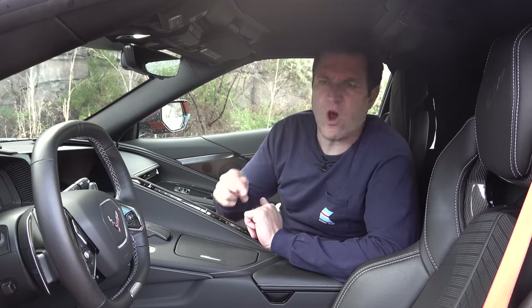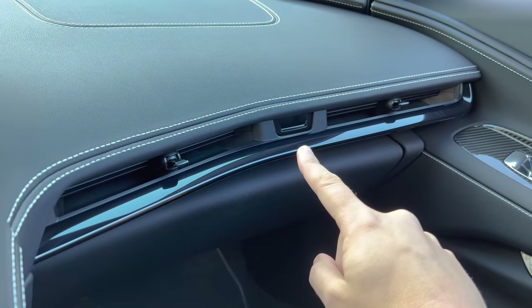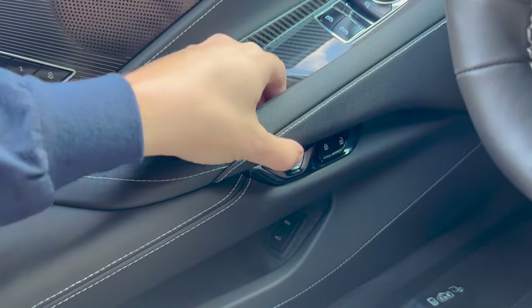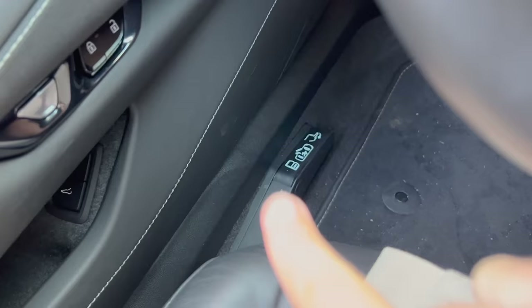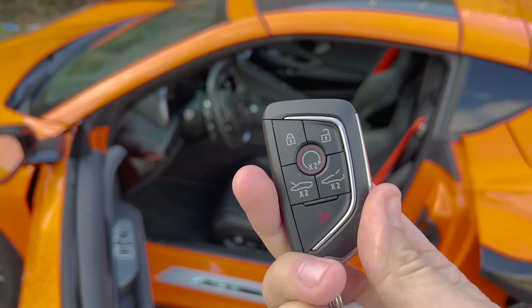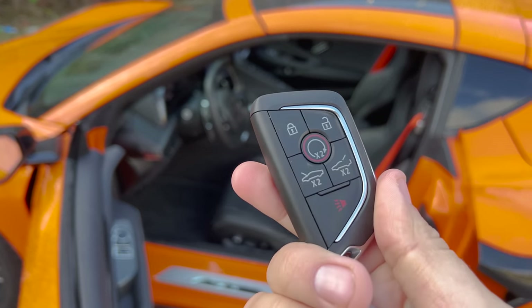Other quirks: the glove box is opened by a button between the climate vents. Getting out, there's no traditional door handle — instead a button that electronically pops the door open, with a manual floor release as backup in case the electronic popper fails. The key is just a standard Corvette key with a couple of Corvette logos and a remote starter — nothing special for the Z06.